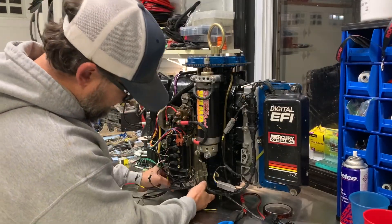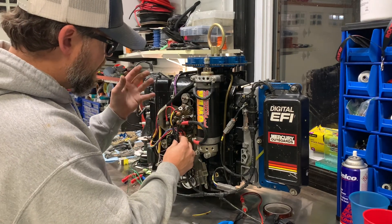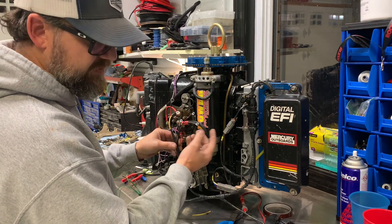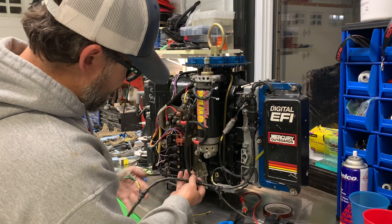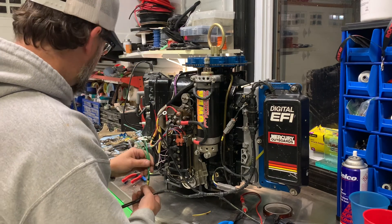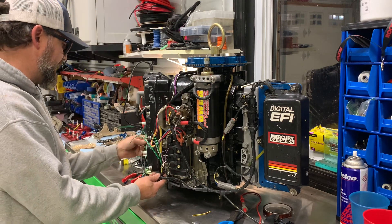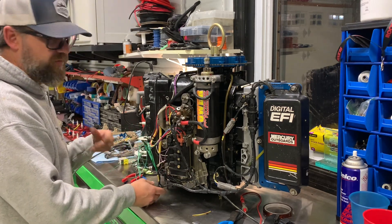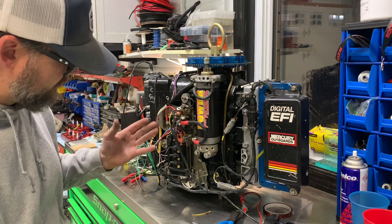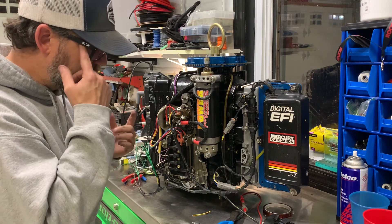We're getting there. The harness is terminated with ring terminals up here — your starter solenoid, some power, a couple of grounds, and switch box grounds. Getting that all closed up. You still have to terminate the switch boxes, put the factory protective boots on it, then carry around to the back and tie it in at the coils. We'll label it at the coils with proper labels. It's almost finished — just got to get this end terminated and that should wrap it up.